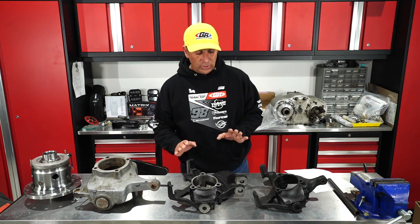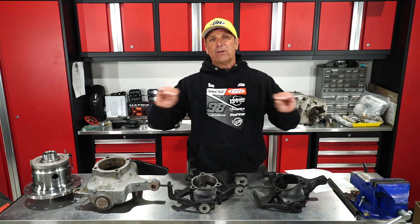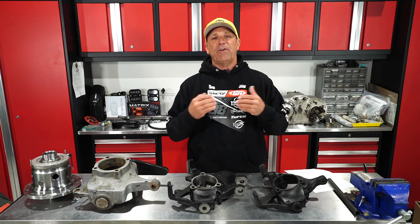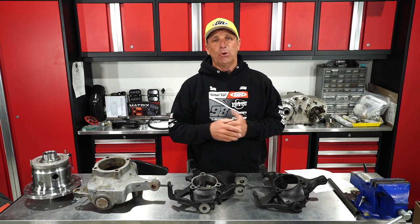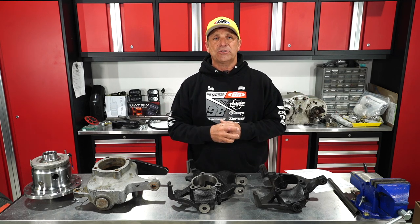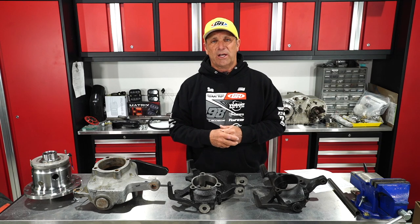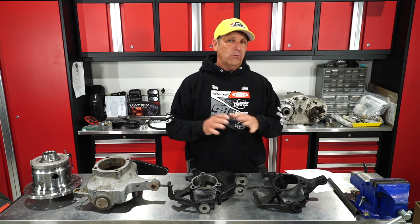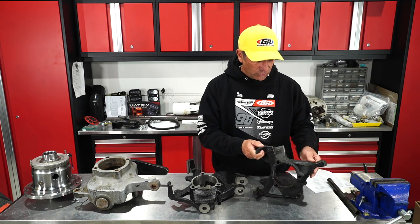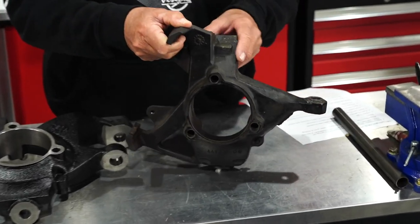Next we're going to talk about high steer. For those not familiar, your factory steering is mounted on the bottom of the knuckle — it's basically as low as you can get it, very vulnerable, and the first thing that hits when you go off-roading. Right behind it is your steering stabilizer, so there's a few things that can easily get damaged and your Jeep won't steer right. This is your stock knuckle with the factory steering mounted down on the bottom.